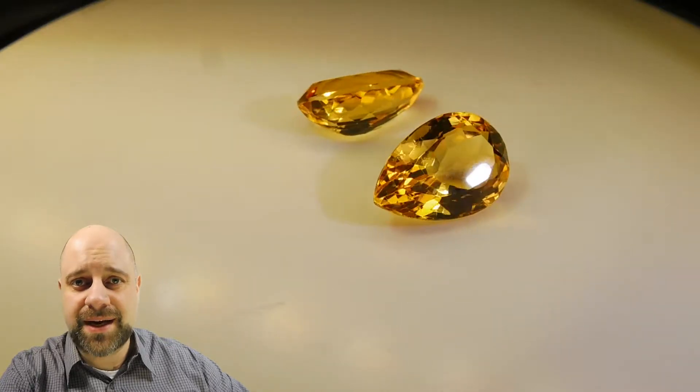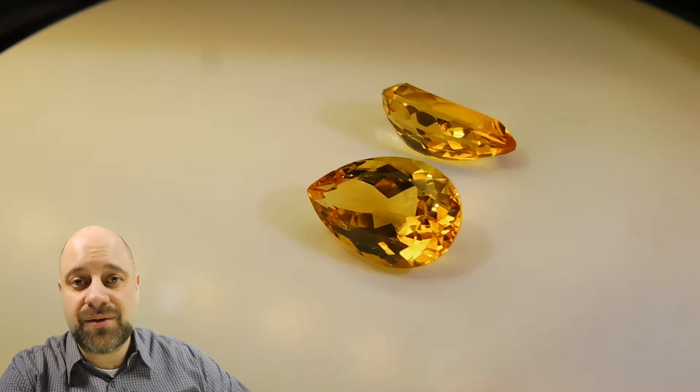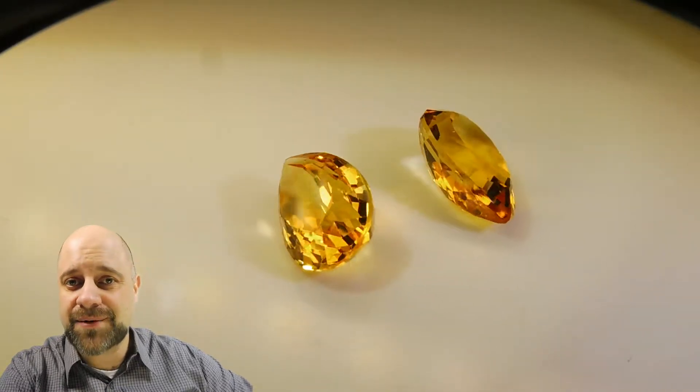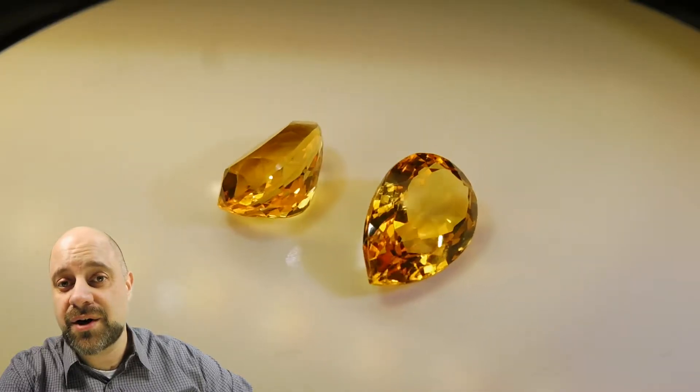Also, go to SkyGems.ca and take a look at all of our other citrine — single stones and pairs — and all of our thousands of other gems, everything from Amethyst to Zircon. But first, stick around and let me show you these incredible stones.